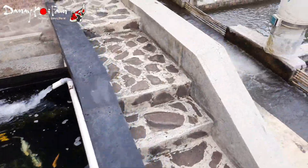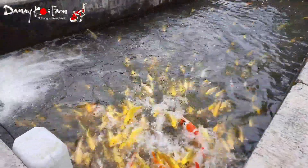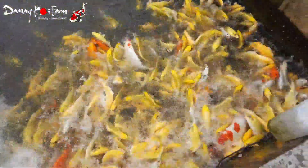Lanjut ke kolam selanjutnya, yaitu di kolam Running. Untuk jenisnya Yamabuki Ogon dan Mukashi Ogon, ada Genshiro, ada Kohaku Sanke juga. Ukuran terkecilnya 25 cm dan yang paling besarnya ada yang 50 cm. Untuk harganya, Yamabuki Ogon saya buka harga 100.000 sampai 150.000 rupiah per ekor tergantung kualitas dan ukurannya. Dan untuk yang besar-besar yang 45 cm sampai 50 cm kisaran 800 ribuan, tidak sampai 1.000.000 rupiah.